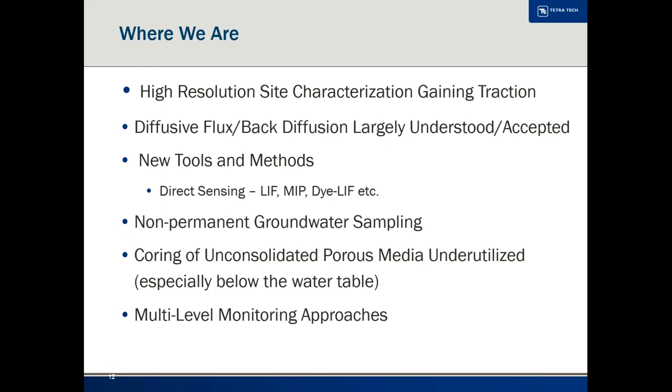Once you understand the problem, then you can put in your monitoring network — that's when it's time to drill monitoring wells. And ideally, for a lot of sites, that would include multi-level systems rather than just single-screen monitoring wells.